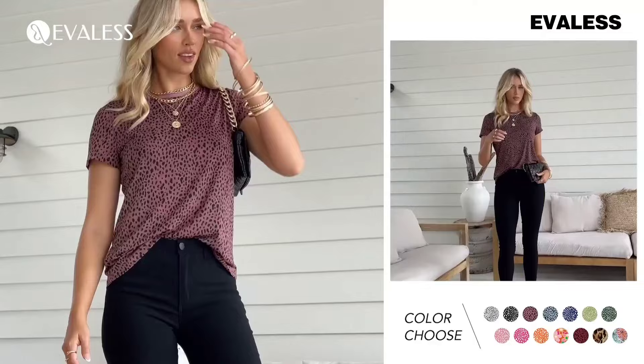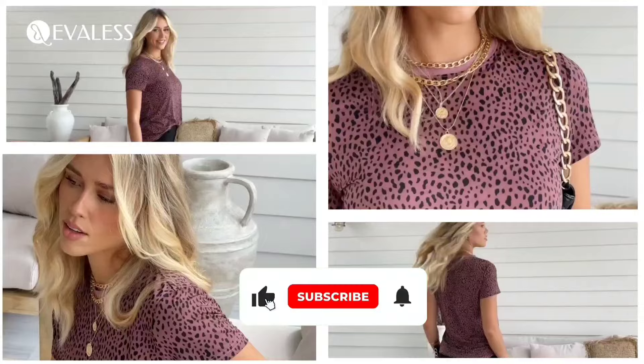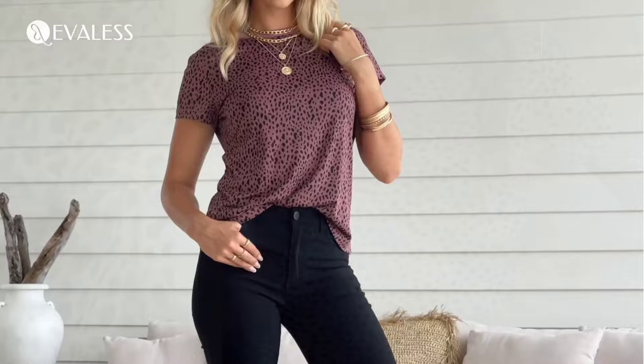It's ideal for any occasion: work, school, or even a beach party. And if you're looking for gift ideas, this top is a fantastic choice for family and friends. Just remember to wash it with similar colors to keep it looking its best. Don't miss out on this summer staple.